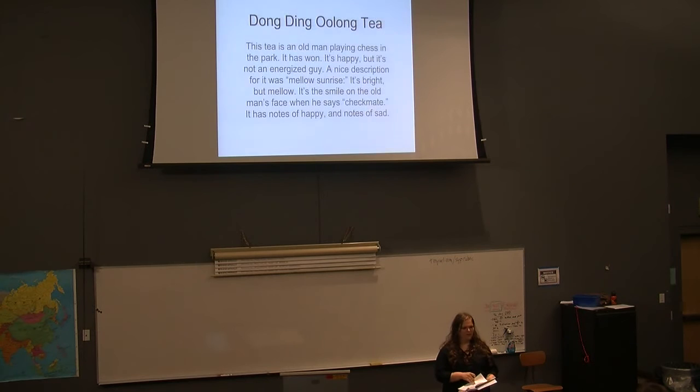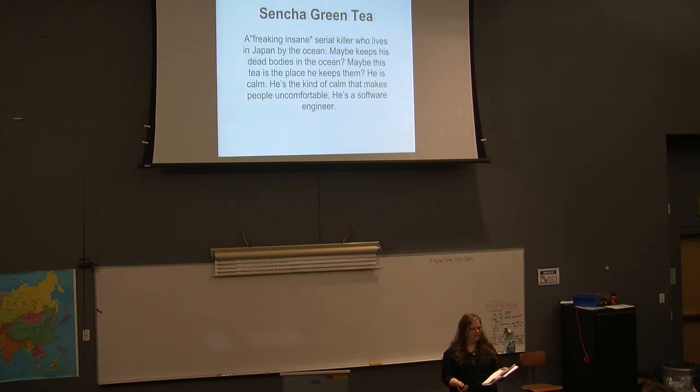Sencha Green Tea gave focus group participants the image of a serial killer from Japan — a man who lives by the ocean, and perhaps the tea is where he keeps the bodies. Descriptions from various people were combined: many mentioned the ocean, one person said software engineer — which fit the personality. Not that all software engineers are serial killers, but it could be.